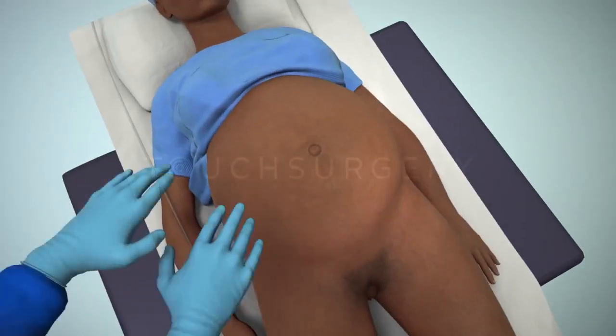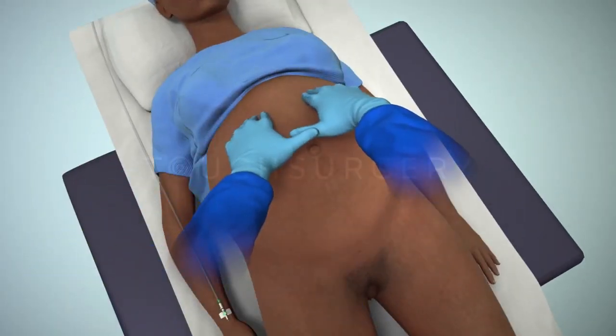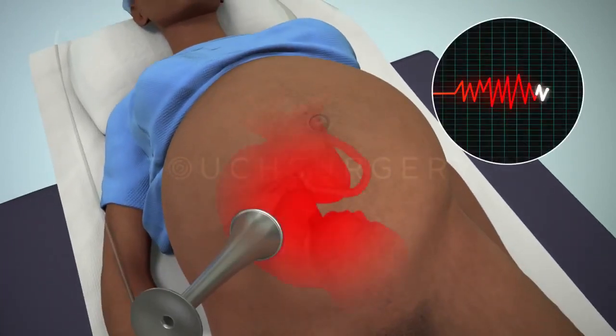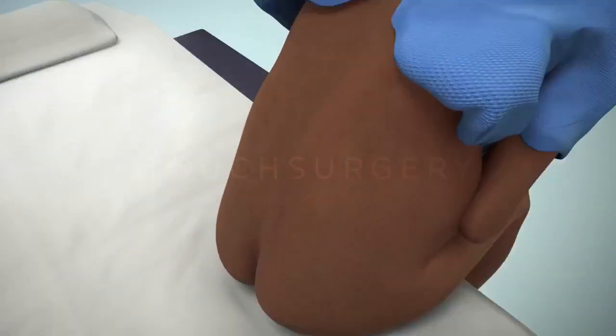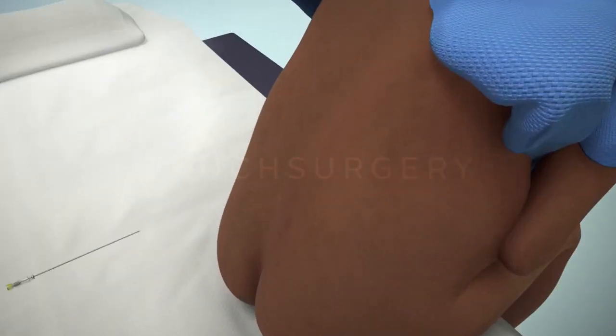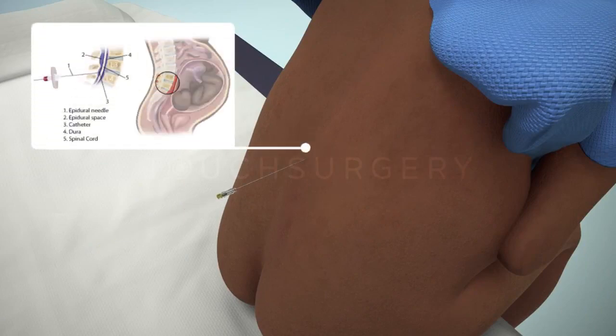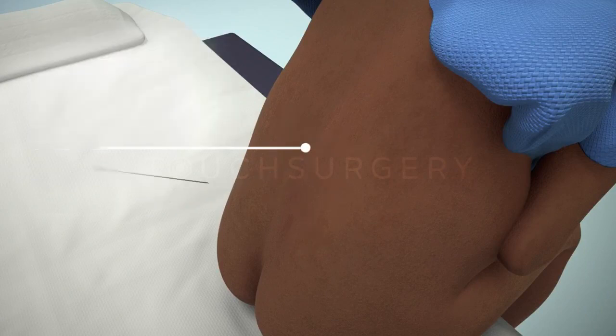When the patient arrives in the theater, the surgeon will feel the patient's abdomen to help determine the position of the baby, and will also listen to the fetal heartbeat. Usually the patient will be awake and a regional anesthesia will be used. This form of anesthesia will numb the patient from the waist down; however, they will still be able to feel some tugging and pulling during the operation.